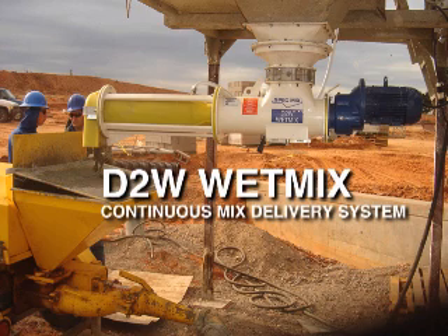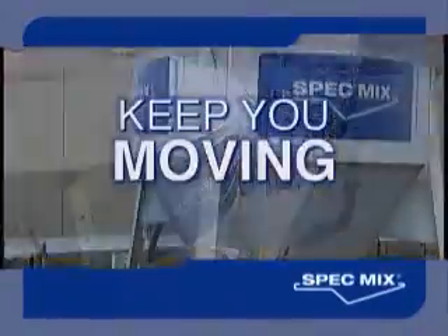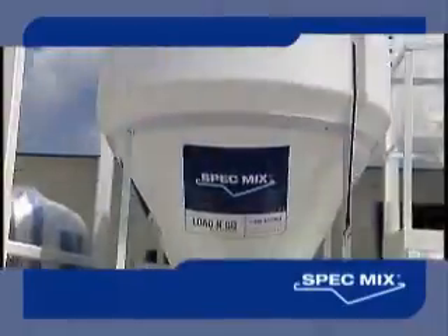and equipment needs while increasing job site safety, production, and profitability. SpecMix — designed to keep you going, keep you moving, keep you working, every time.